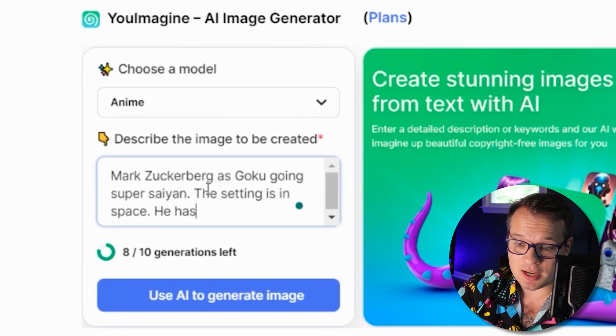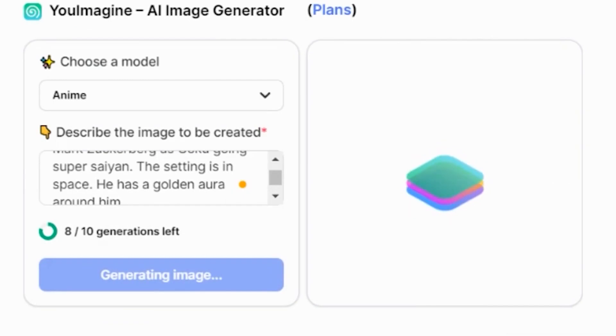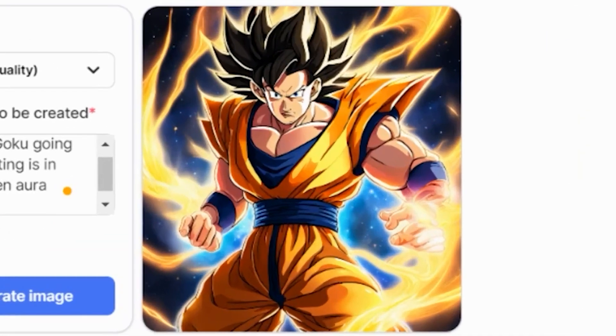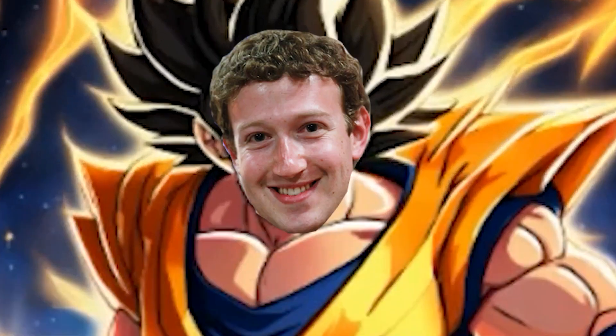The setting is in space, he has a golden aura around him. And pretty incredibly, it creates this photo of Goku in space with an aura going Super Saiyan, but with Mark Zuckerberg's face.